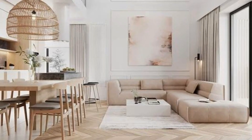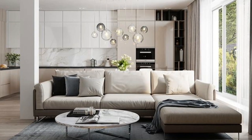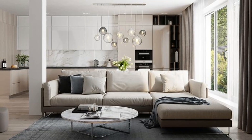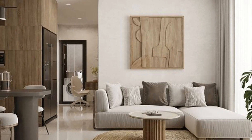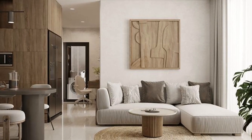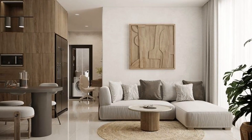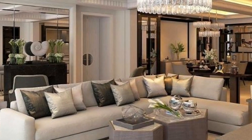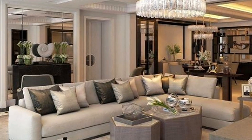Incorporating different design styles into your space, including mixing new with antique pieces, helps make the space feel layered and like it has been around for a long time. A strong rug can be transformational, bringing personality, texture and warmth to a living room. Sometimes there are subtle designs that anchor the overall scheme, but sometimes it's a stronger statement piece that dictates the tone of the whole room.